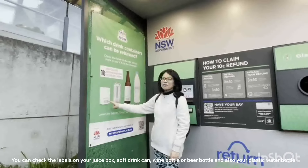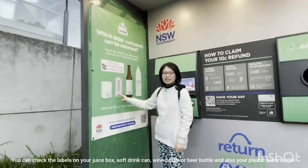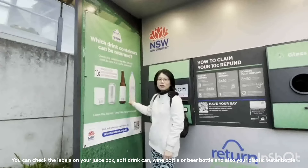You can check the labels on your juice box, your soft drink can, or wine bottle, or beer bottle, and also your water plastic bottle.